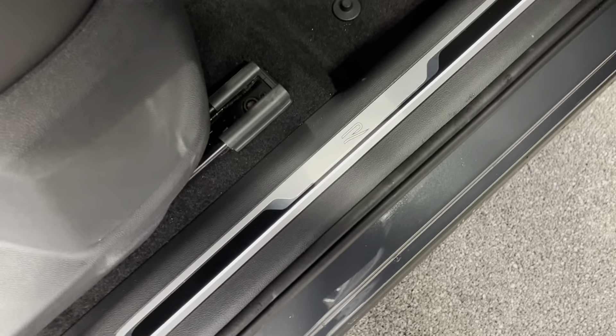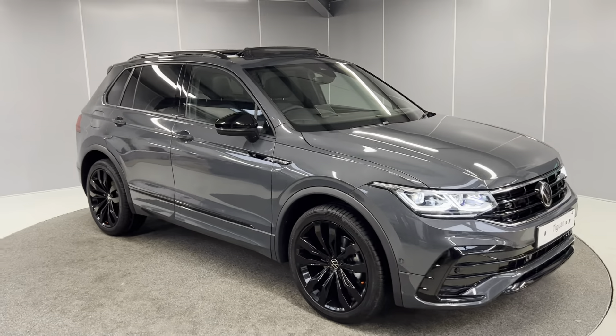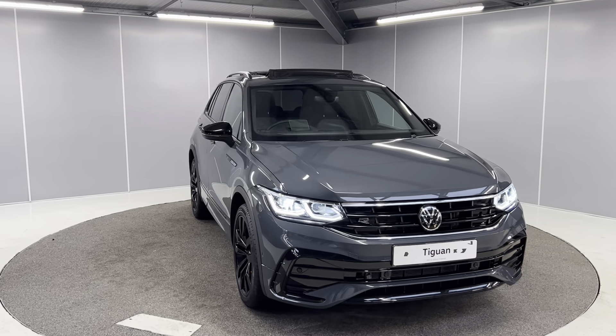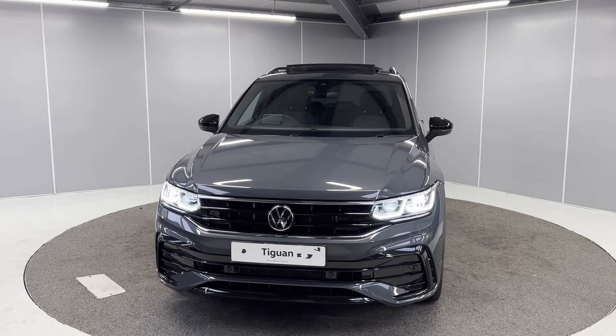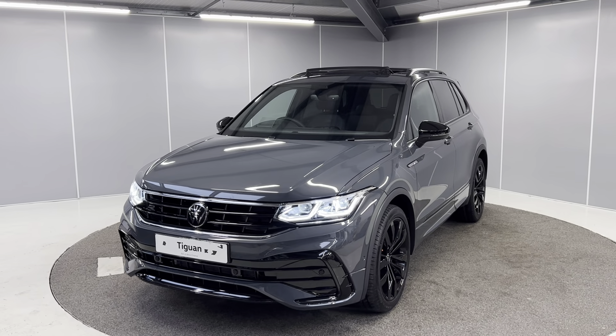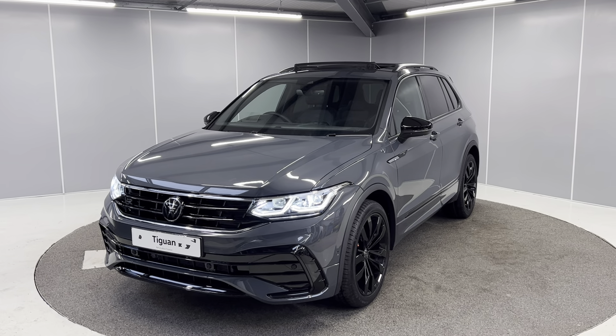You do also have the illuminated R-line door sills. That's just a really quick walk-around video of this brand new unregistered Volkswagen Tiguan Black Edition. If you would like any more info, feel free to give us a call on the number below, or you can message us on our Facebook page, Lancaster Volkswagen — one of our sales team will be more than happy to help. This one definitely won't be around for too long, so make sure you're quick. Thank you very much, bye for now.